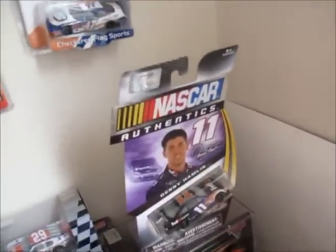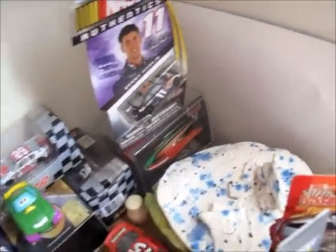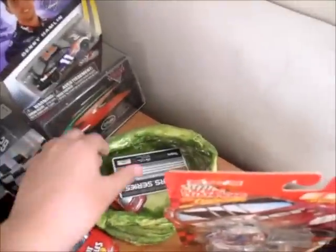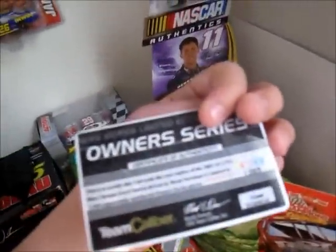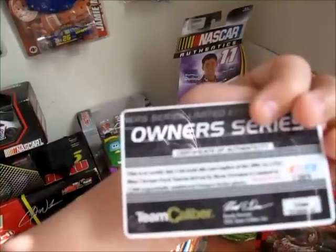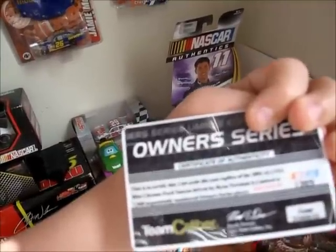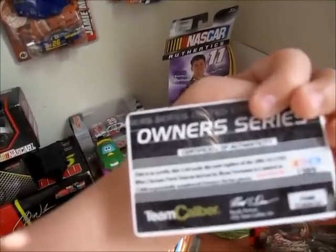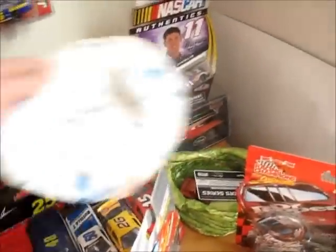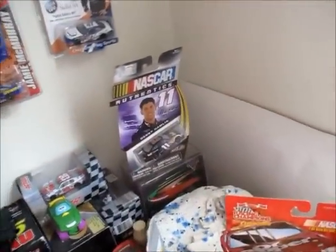Denny Hamlin, Spin Master 2011 Cars 2 car — that's a failed art project I did in like the third grade or something. Here's a little owner's series I got off — this certificate says this 1:64 scale diecast replica of the 2002 Alltel Blue Chrome Ford driven by Ryan Newman is limited to 7,560 numbered owner's series pieces. I got car number 1,389 of 7,560 at Brickells in Episode 8.